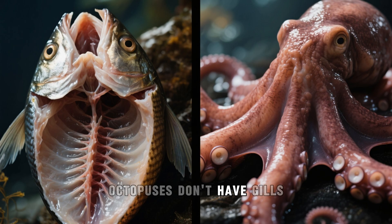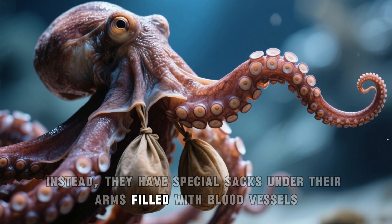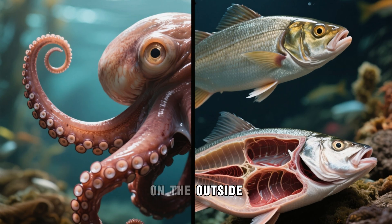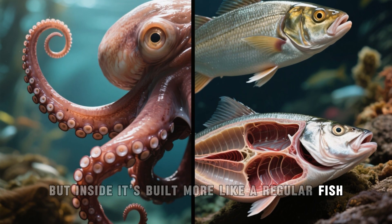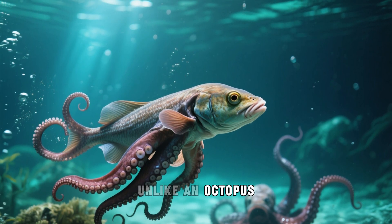The fish breathes dissolved oxygen in water using its gills. Octopuses don't have gills — instead, they have special sacs under their arms filled with blood vessels, which they use to absorb oxygen from the water around them. On the outside, the octopus fish looks a bit like an octopus, but inside it's built more like a regular fish. Maybe that's why it's so good at swimming like a fish, unlike an octopus.